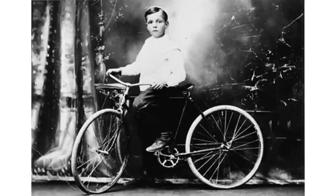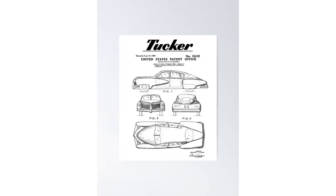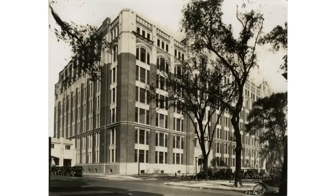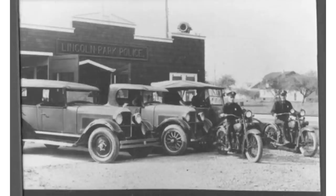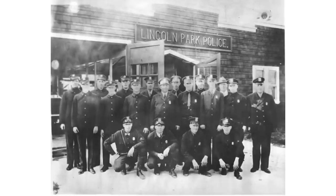Preston Tucker was born September 21st, 1903, and died December 26th, 1956. Preston loved cars at an early age. When he was 16, he started flipping cars — fixing them up and selling them for profit. He quit high school to pursue a job working as an office boy or gopher for the Cadillac Motor Car Company. In 1922, he joined the Lincoln Park Police Force because he liked driving fast and dangerous, and the police department was where he could do that legally outside the racetrack.